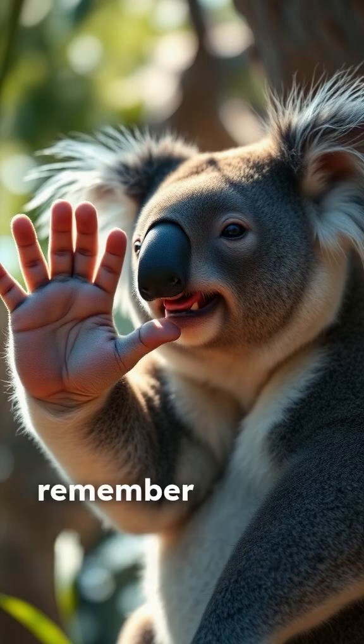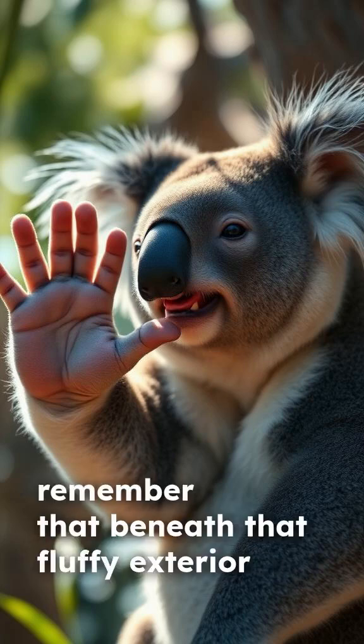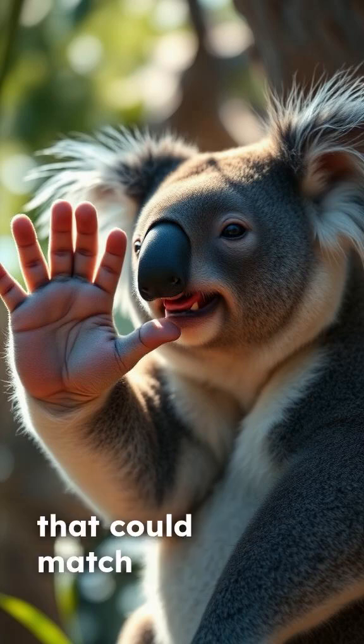So the next time you see a koala, remember that beneath that fluffy exterior is a master climber with a secret identity that could match yours.